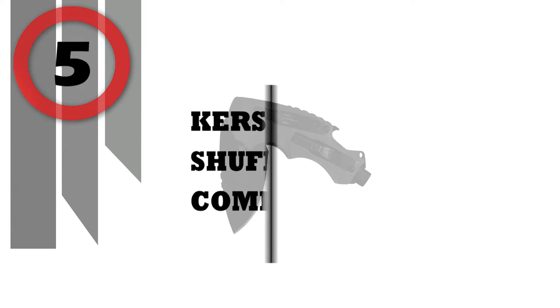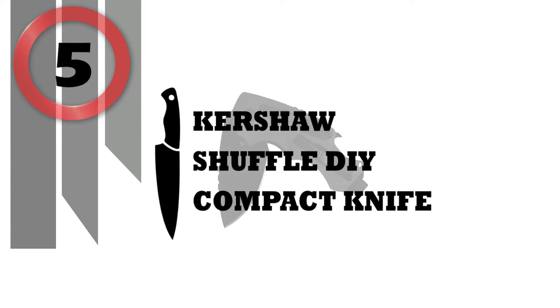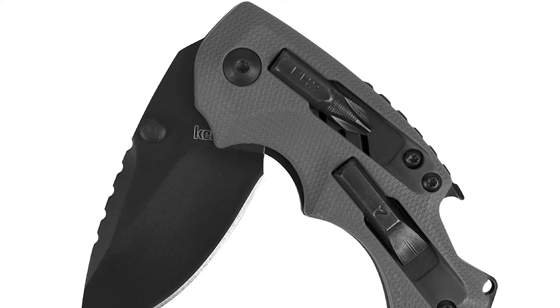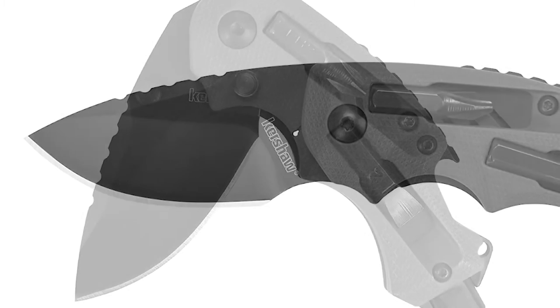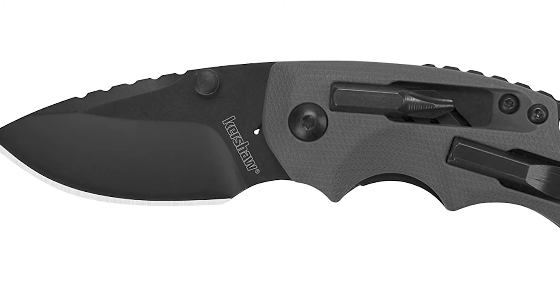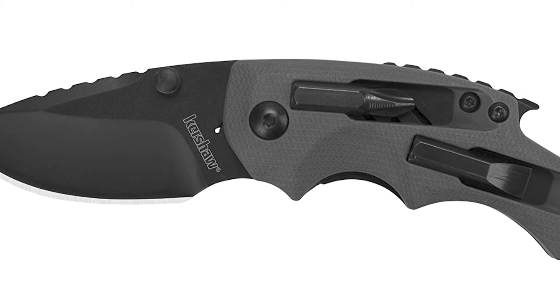Number 5: Kershaw Shuffle DIY Compact Knife. A part of Kershaw's popular Shuffle line, Shuffle DIY is packed with extra tools and a little more heft. Weighing 3.5 ounces, Shuffle DIY is made for hard work.